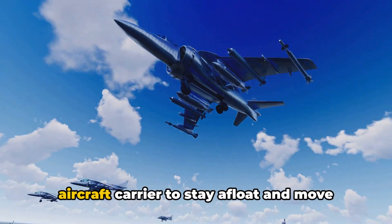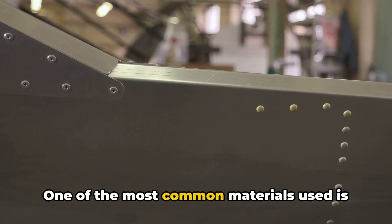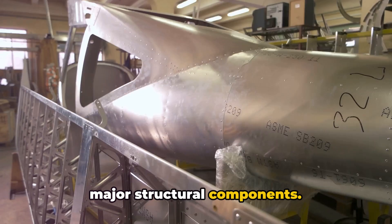Yet they must be light enough to allow the aircraft carrier to stay afloat and move at high speeds. One of the most common materials used is steel, specifically high-strength, low-alloy steel, for the hull and other major structural components.